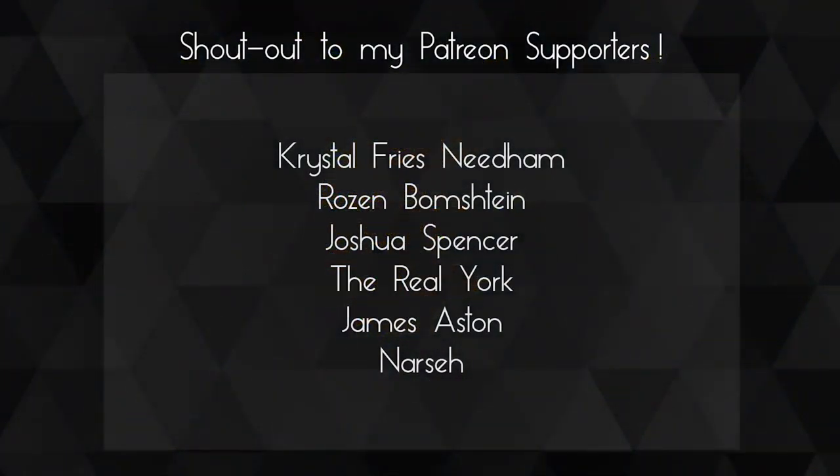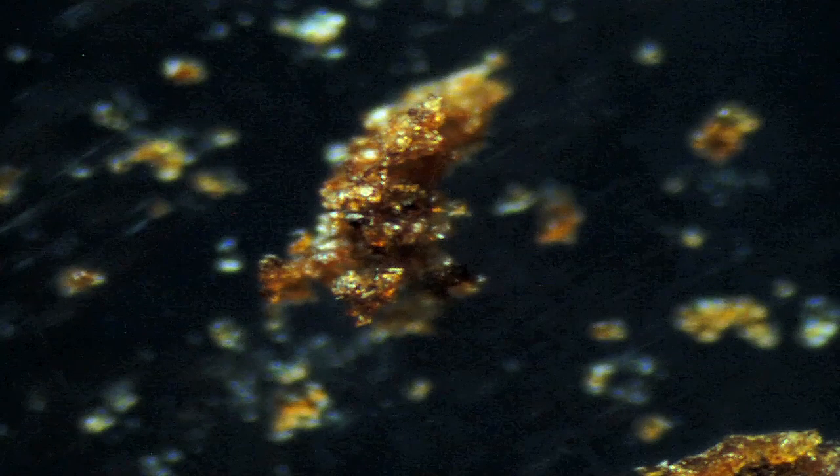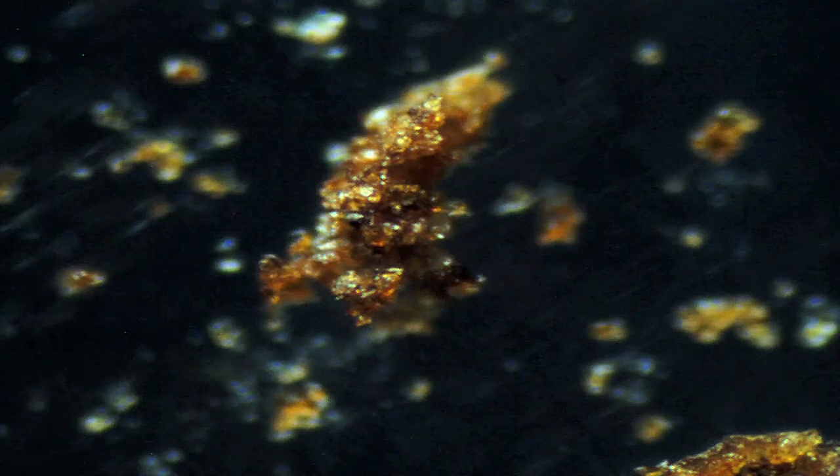A huge shout out to my Patreons — thank you guys so much for your support, you guys are awesome. If you enjoyed this video, don't forget to comment, rate, and subscribe. I'll see you in the next video.